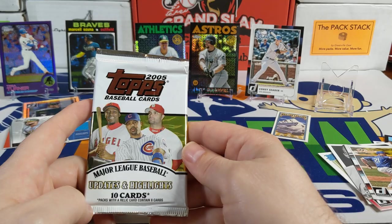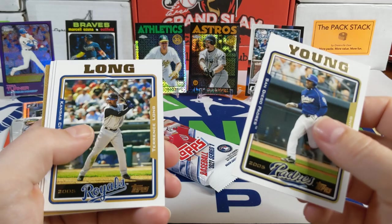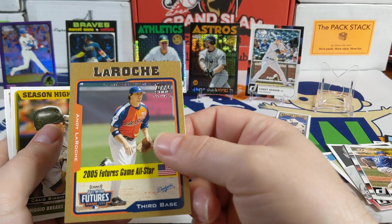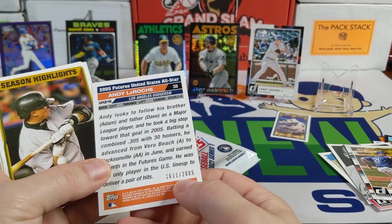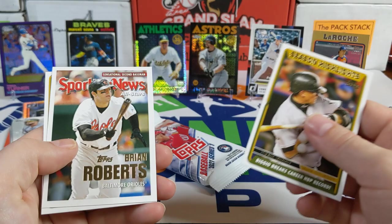2005 Topps Updates and Highlights — 8-card retail pack. Hoping for a gold cup card for my gold cup collection; I don't think I have any 2005 gold cups yet. There's Hawkins, Rotino, Castilla, LaRoche — a 2005 All-Star Future Game Andy LaRoche card numbered — that's our gold card! We'll put that down. Brian Roberts, and in the dog house card.